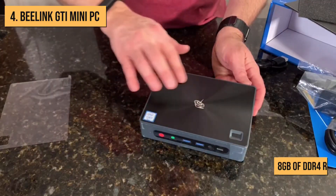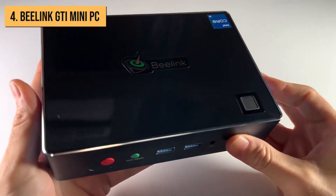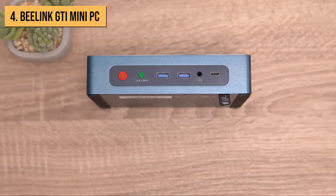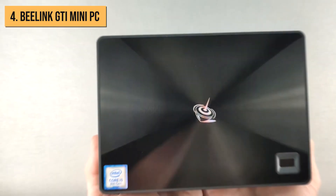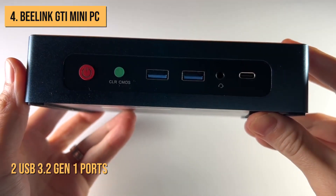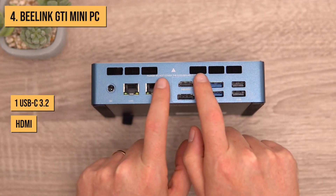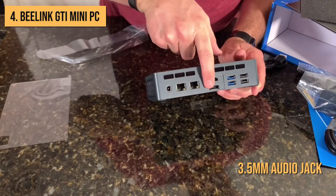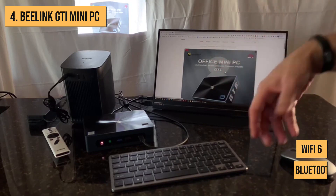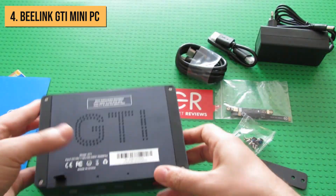For memory, the GTI is specced with 8GB of DDR4 RAM, which is decent for multitasking and having multiple apps open. Storage is a 256GB M.2 PCIe SSD — not huge capacity, but very fast. The GTI has a good selection of ports despite its small size. On the back, you get two USB 3.2 Gen 1 ports, one USB-C 3.2, HDMI, DisplayPort, Gigabit Ethernet, and a 3.5mm audio jack. Wireless connectivity is covered with Wi-Fi 6 and Bluetooth 5.2 support. The GTI also comes with a VESA mount if you want to attach it behind a display.